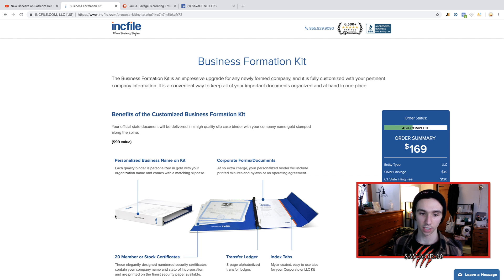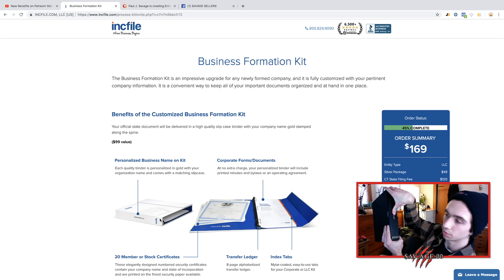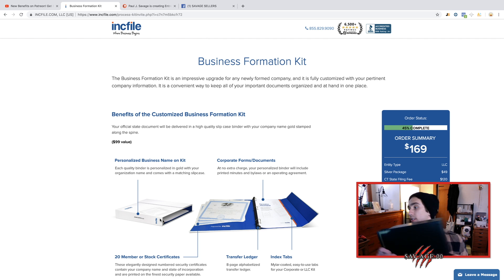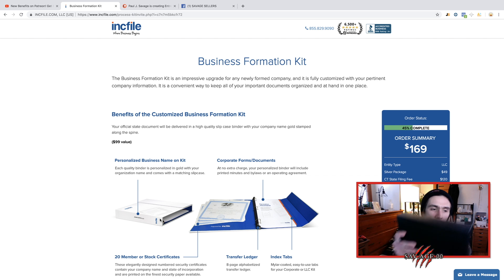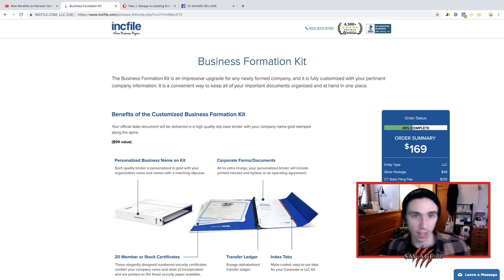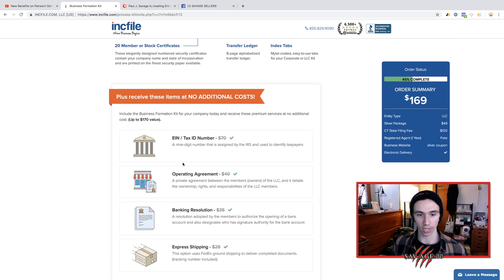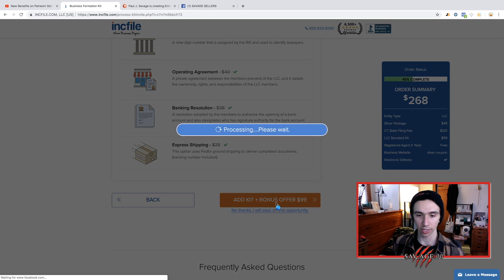So this I did do, and I have it right here — check this out. It gives you this nice little binder with gold seals on it and all your documents are on the inside. It has all your documents — your EIN, your articles of organization, everything that you need. So I did that. It's 99 bucks — they give you your EIN, your operating agreement, and express shipping automatically.